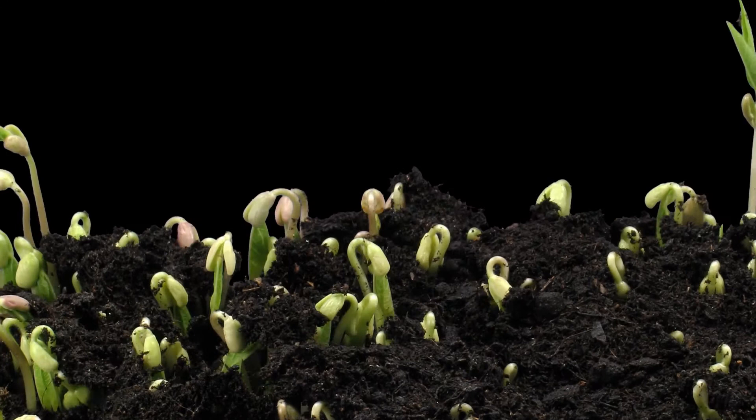Now the roots stretch down into the soil and they absorb all the water and the nutrients that exist down there.